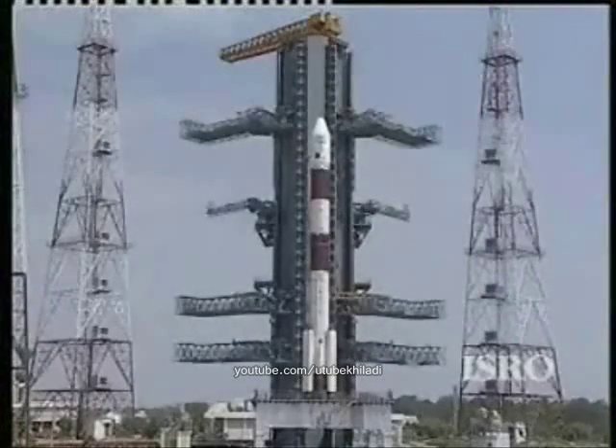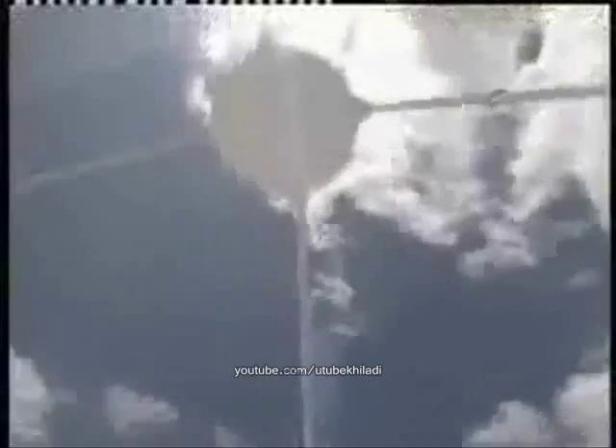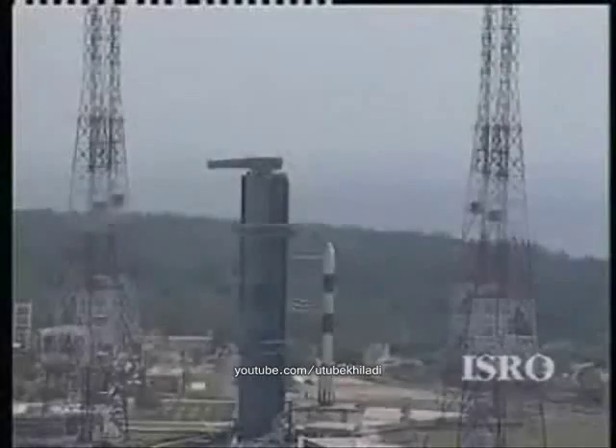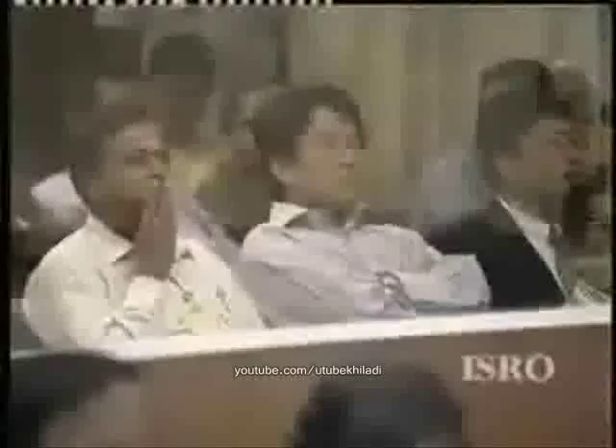For the first time, ISRO is all set to go beyond the Earth's orbit into the deep space of interplanetary missions. Three, two, one, zero, plus one, plus two, plus three.